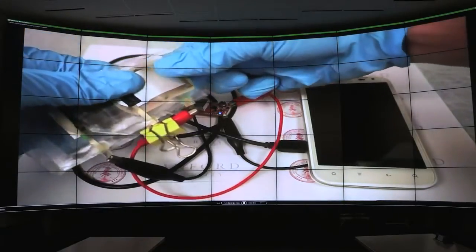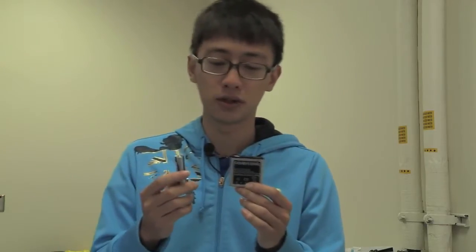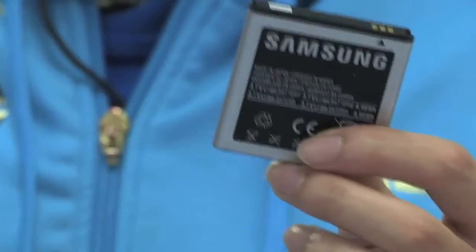You have bendable batteries on the back and it's great. This is a lithium-ion battery, which we use a lot in our daily lives — for example in our cell phones and in our laptops.